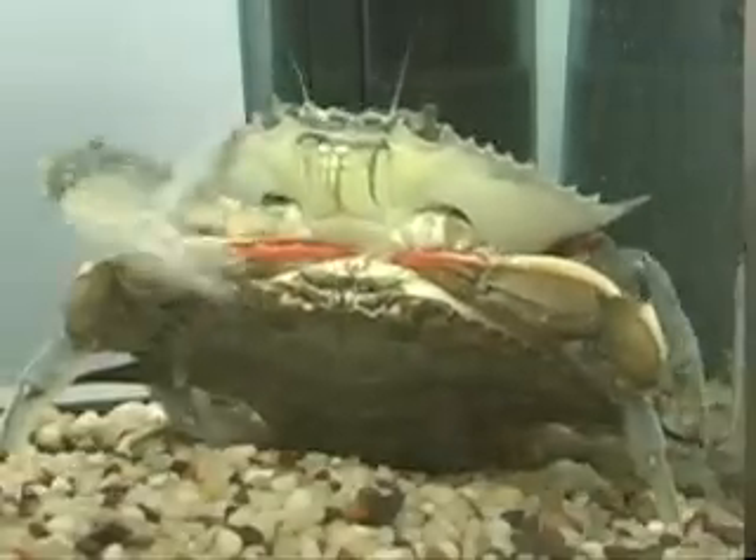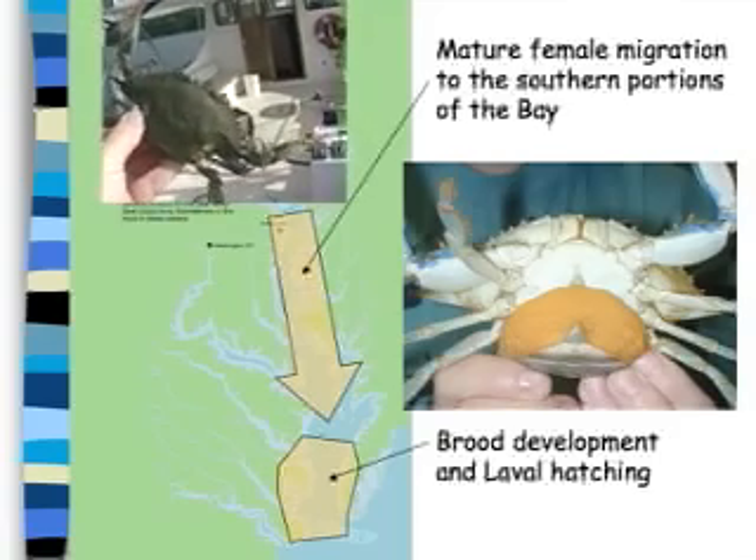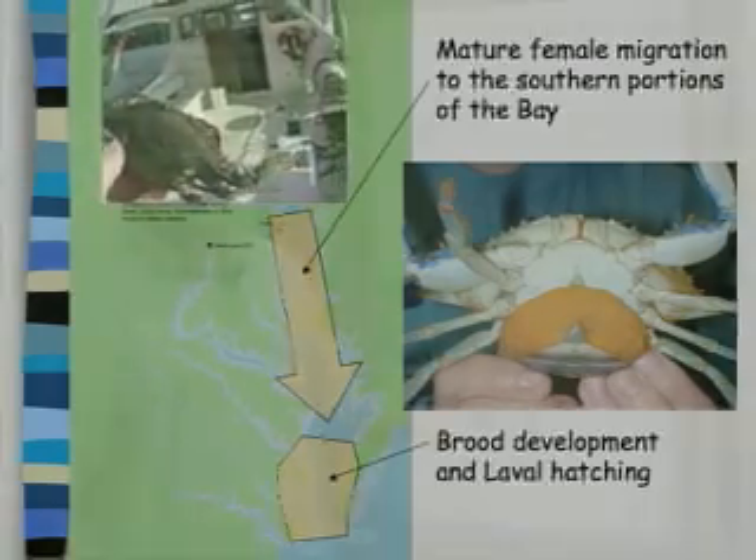She'll have to go from where she mates, where the males are in the mid-salinity areas, and travel all the way to the lower bay to release the eggs.